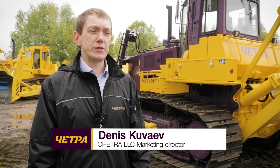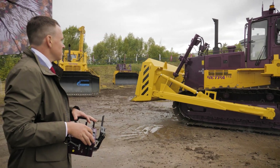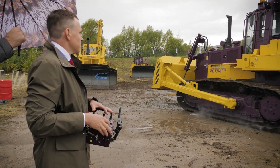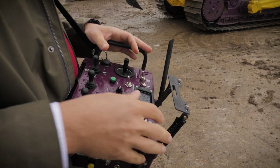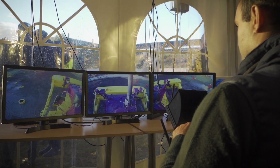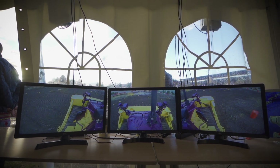There are two modes to control the machine. The first one is by the operator who is walking nearby the bulldozer and can see both the direction the machine is moving and the way the attachments are operating. The second one is by the operator controlling remotely with the help of a video review system on monitors located in a separate room.